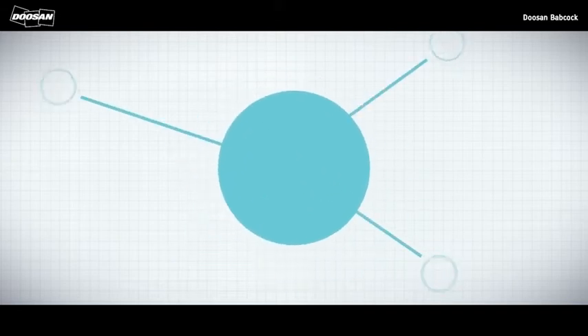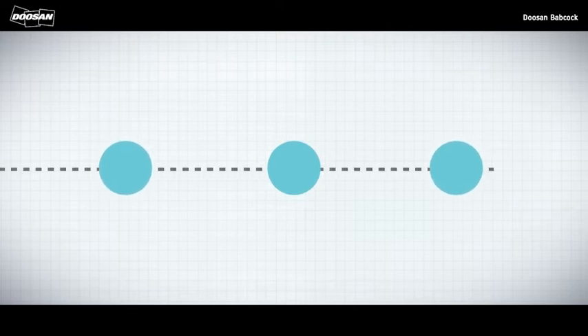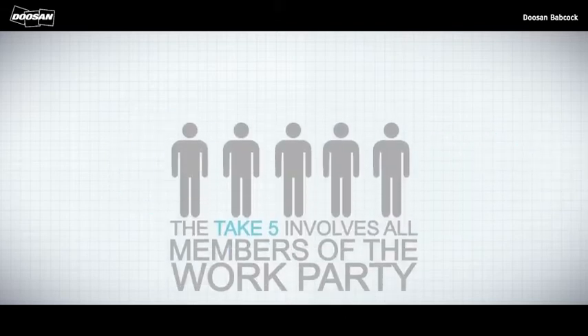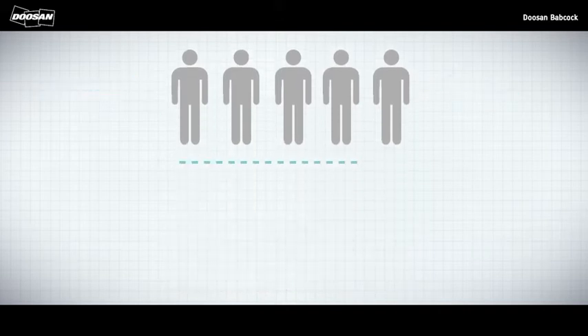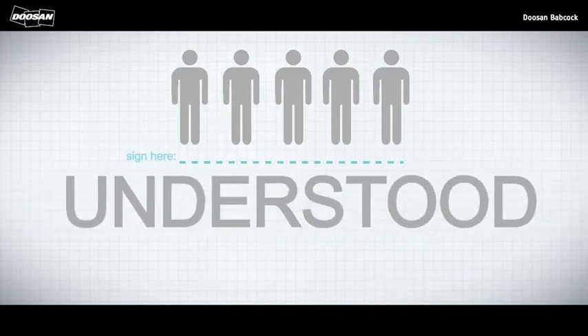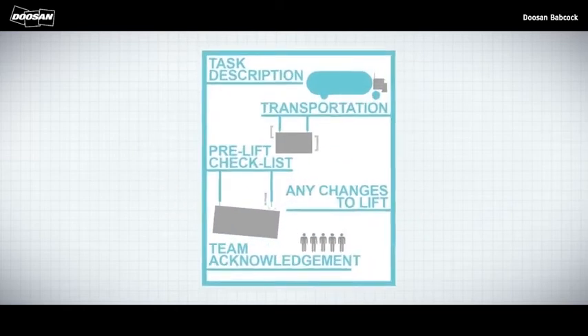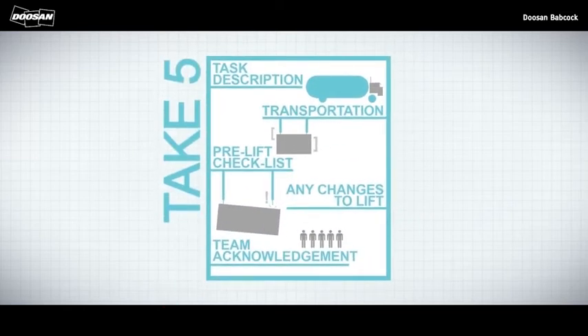Define the communications methods to be used during the lift, and highlight predefined stop points. Prior to the lift commencing, a Take 5 must take place. The Take 5 involves all members of the work party, including the crane driver and/or winch operator. Those involved must sign to confirm they have read, understood and agreed to its contents. The Take 5 document covers the task description, transportation, pre-lift checklist, any changes to the lift and team acknowledgement.